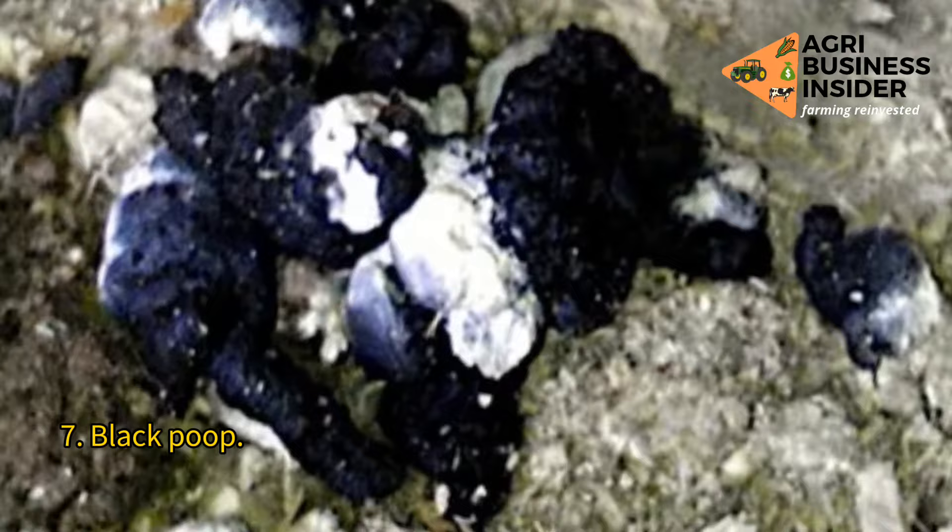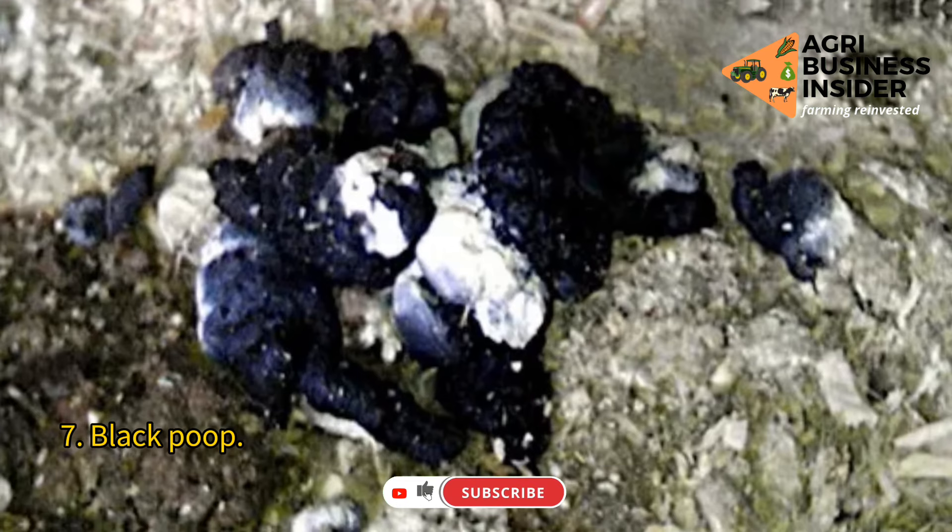7. Black poop. It indicates bleeding in the upper parts of the digestive system, caused by blood that has fallen into the digestive tract. The cause may be the presence of worms or tapeworms, or even bacterial infections, and also due to the ingestion of ash or charcoal.